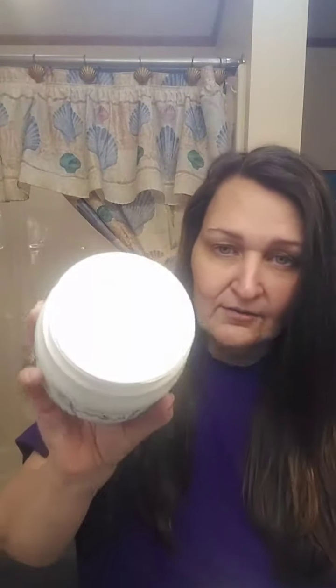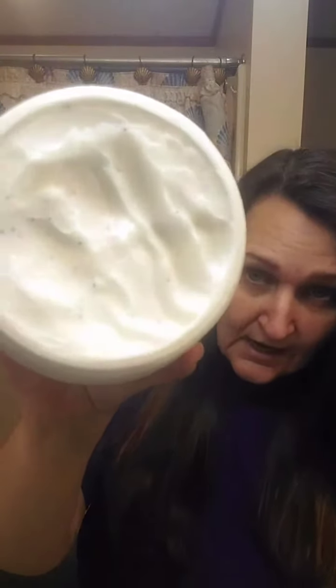This hair mask is like amazing. I put it on in the shower — just scooped out a little bit — and it was like, oh my God, it just coats your hair. I don't know if you can see that, but it smells really amazing.